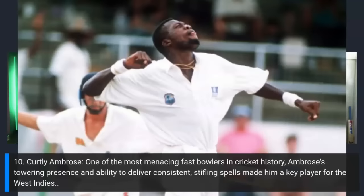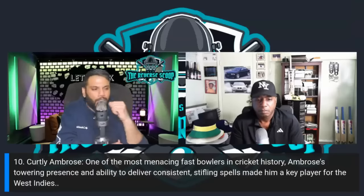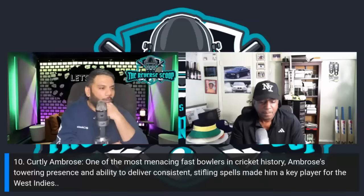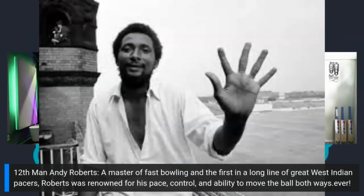Make sure to like the video and subscribe to the channel. At number eleven: Michael Holding — 'Whispering Death' — the Rolls Royce of fast bowling. A smooth, rhythmic approach to the crease with a beautiful bowling action. 60 Test matches, 249 wickets, best of 8 for 92, average of 23.68, economy 2.79, 13 five-wicket hauls, 22 catches. In 1976 on a dead, flat Oval pitch, Holding produced 14 for 149 — a career best.